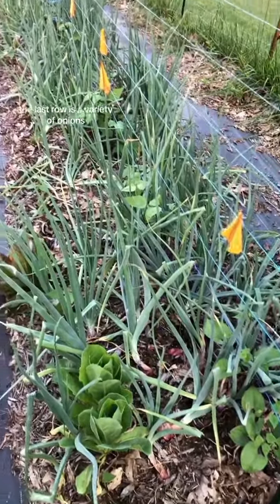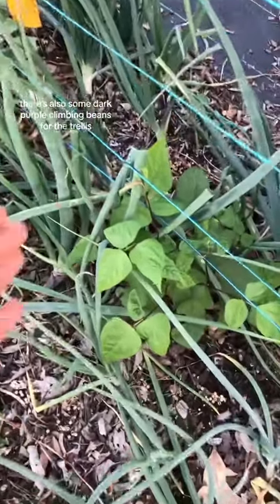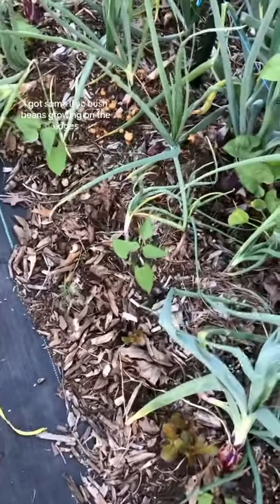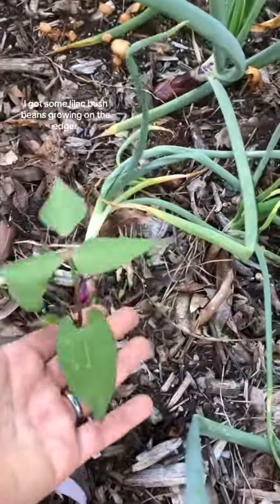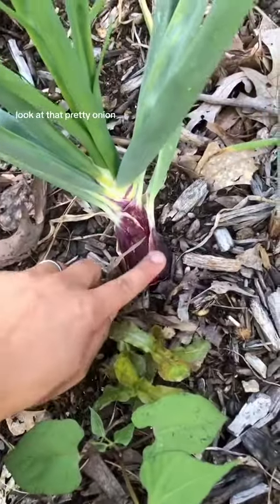The last row is a variety of onions and they're almost ready to harvest. There's also some dark purple climbing beans for the trellis, and of course I got some lilac bush beans growing on the edges. I can't help it — purple's my favorite color. Look at that pretty onion.